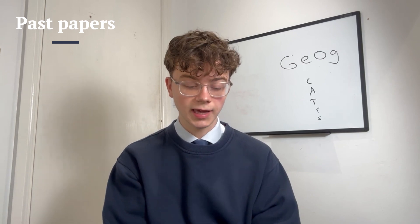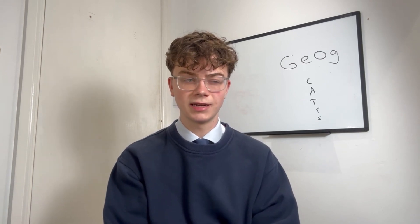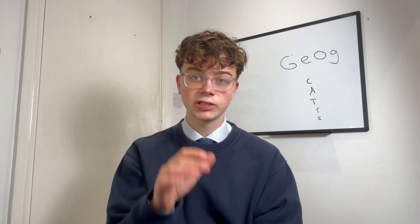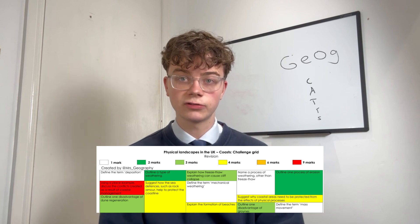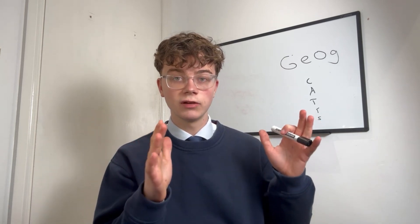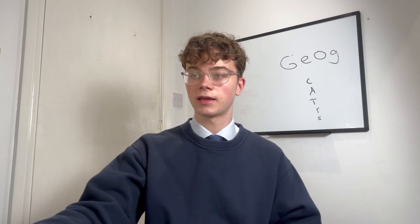Past papers: look through some past papers. You don't have to do them all last minute, but go get some and look through the questions. I'll put a link in the description for Challenge Grids — a resource by a teacher that is really good. Look at those grids and write answers to a couple of questions. Geography questions don't take long to write, which is one reason I love it.